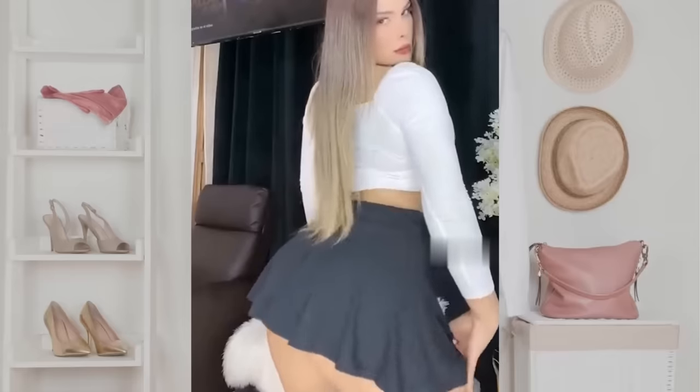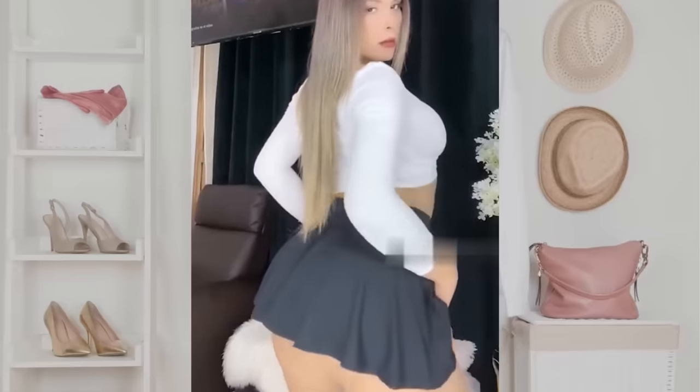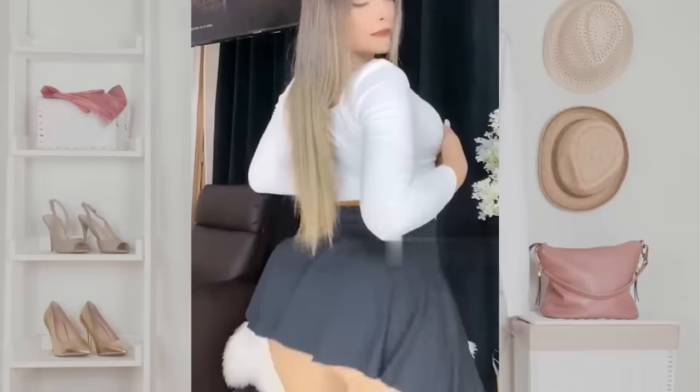Next we have a lovely combination of a black skirt and a white sweater. It's always a good idea to combine black and white.